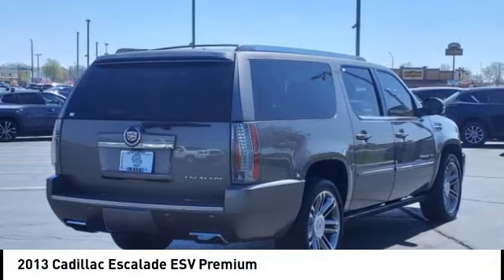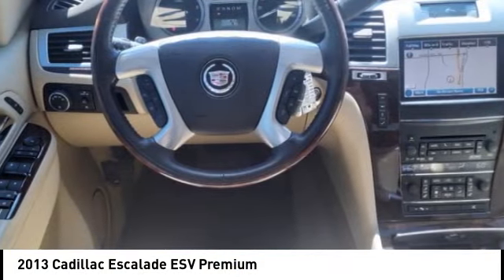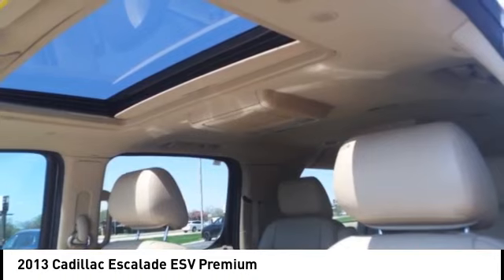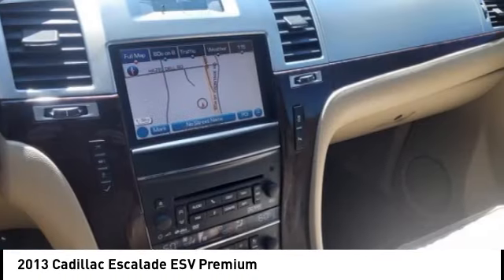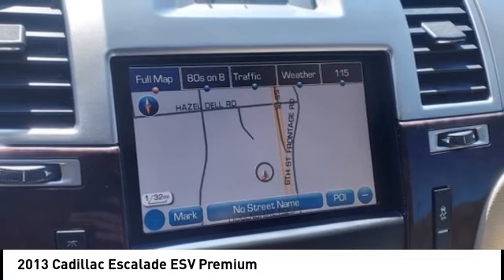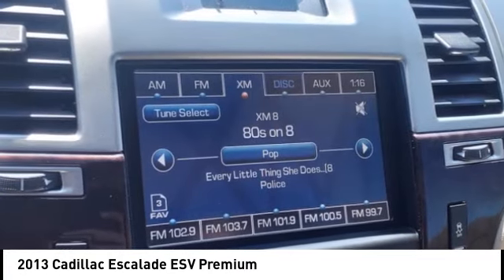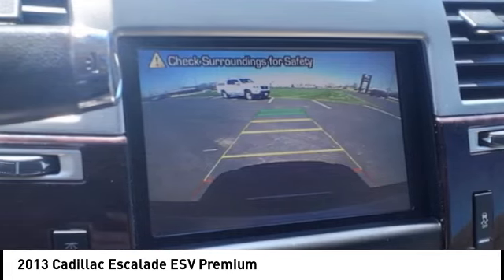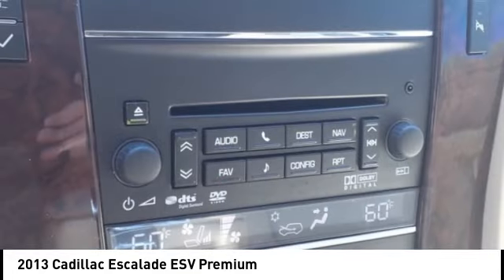You are going to love the 2013 Escalade ESV. The Cadillac Escalade ESV is a longer version of the Escalade. The ESV is a large, luxurious SUV that delivers performance and style. Classy and powerful, it looks great for a night on the town, or can haul everything needed for a weekend getaway.